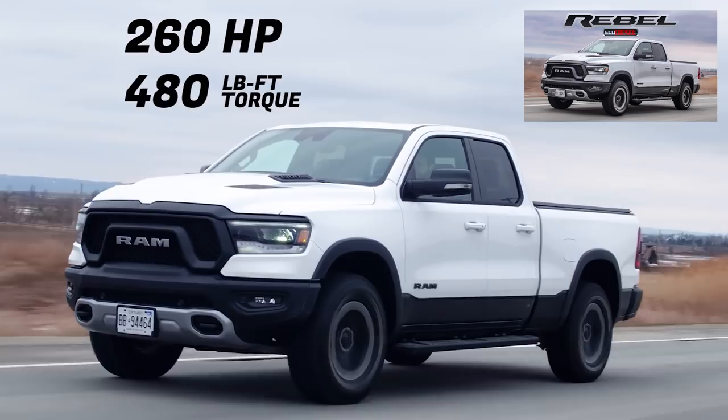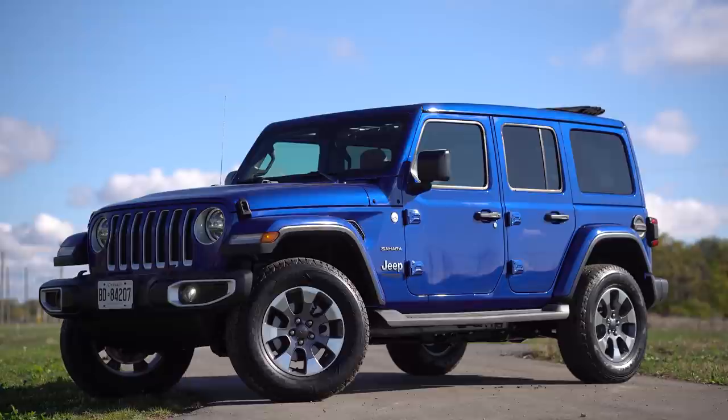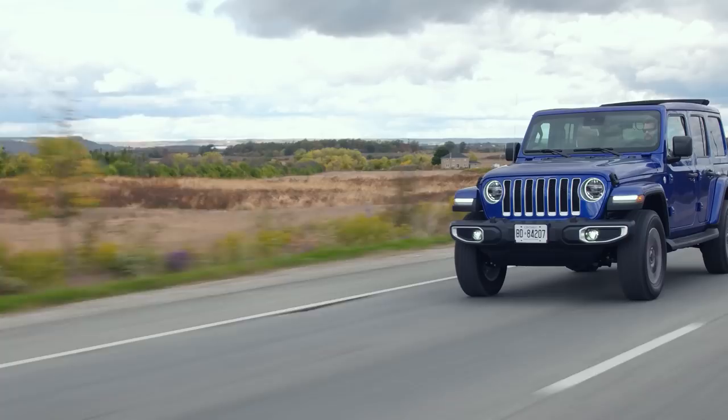This drivetrain is actually borrowed from the Ram 1500 — the transmission and the engine. We actually have a Ram EcoDiesel review, so check that out. But they did have to modify a couple of things in the engine bay just because this is a Jeep. You have to have the high water fording depth, so I believe they actually had to raise the alternator. They Jeeped it out. And I love the way that the torque comes on — this is my favorite powertrain in the Jeep by far.